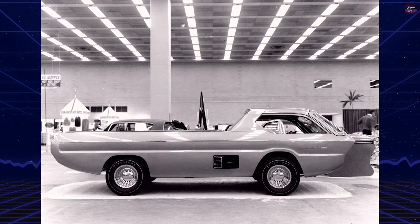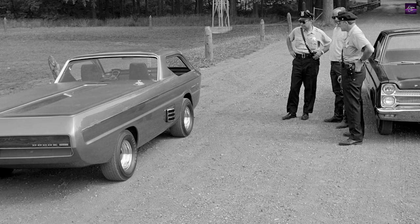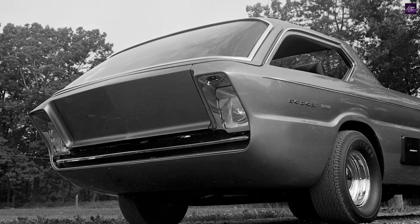After a naming contest run by AMT Model Cars, it was called the Deora. Harry Bradley had proposed to call it Experimental Truck Alexander Brothers. The winning entry was from a 13-year-old boy, and is a technically incorrect version of the Spanish word for golden.